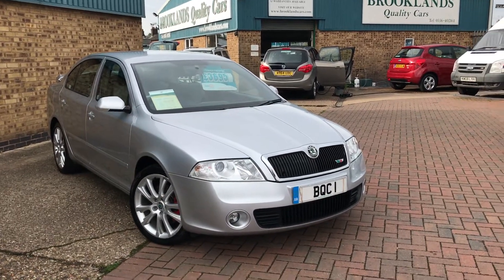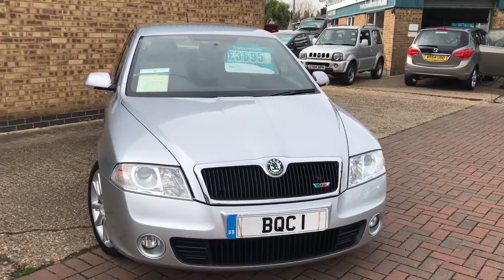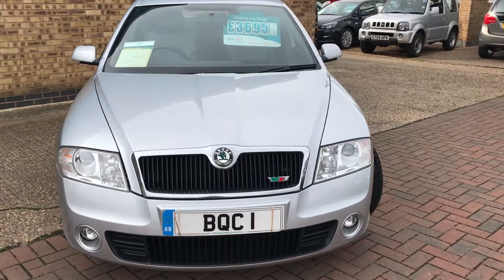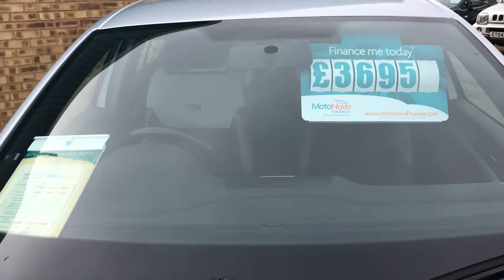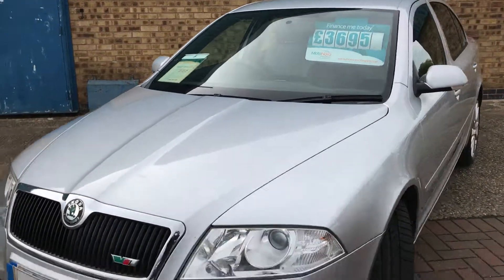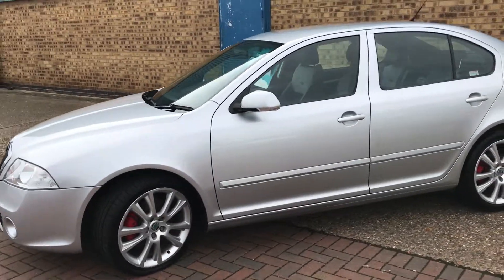Hi, welcome to Brooklands Quality Cars. This is our video of a 2008 08 Skoda Octavia 2-litre TDI VRS. It's done 114,000 miles, advertised today at £3,695. It's a two-owner car from new, finished in silver, and we've just put a brand new MOT on the car.